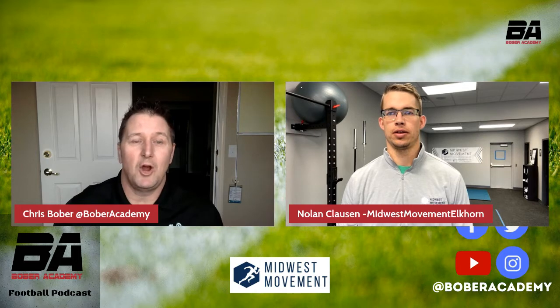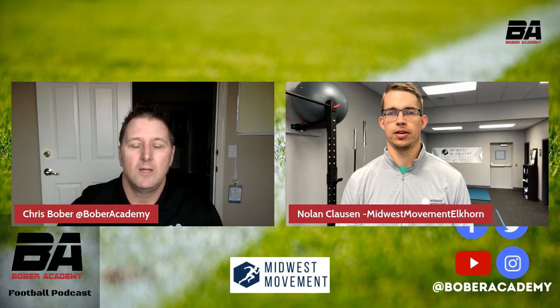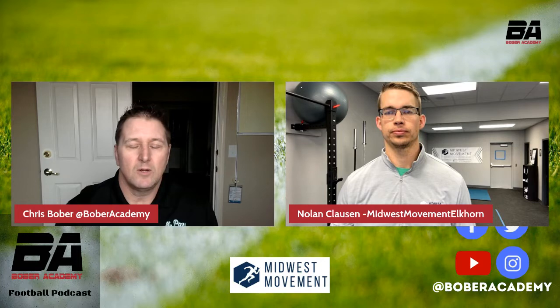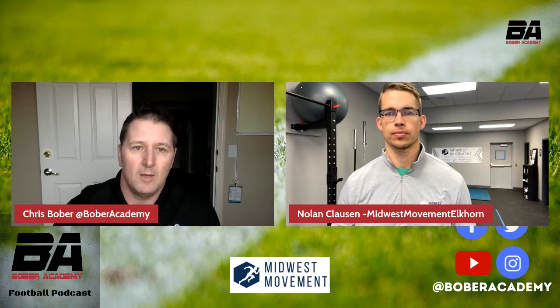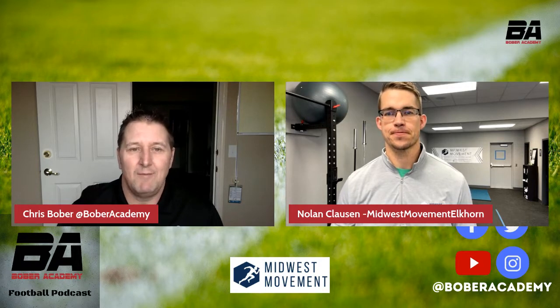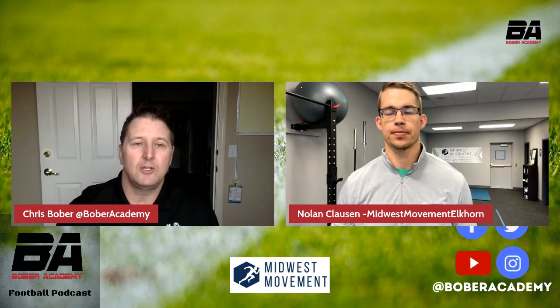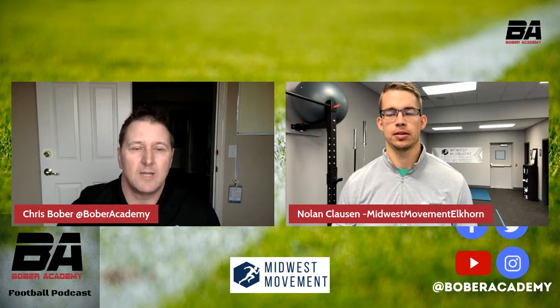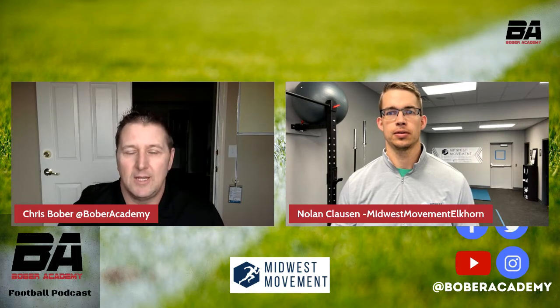We are continuing our Building Alignment series, and I thought it would be cool to really start from scratch and talk about how the offensive lineman's body works and how it applies to football and being an athlete in general. Last month we started with the foot, and we also had Justin from One Gym come in to talk about exercises to maximize power efficiency.